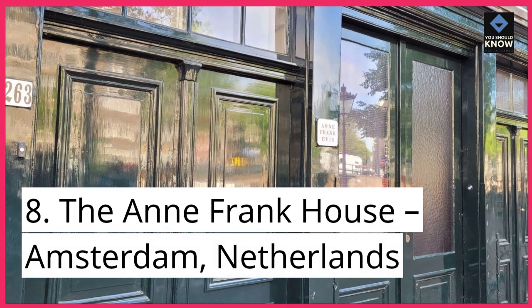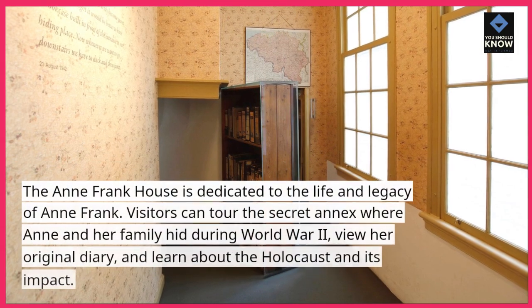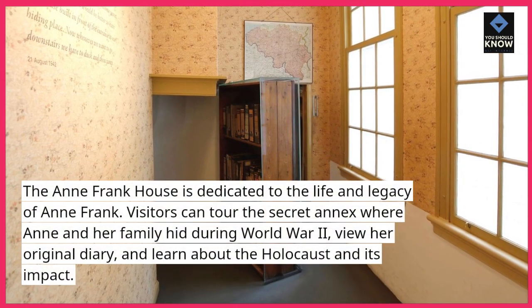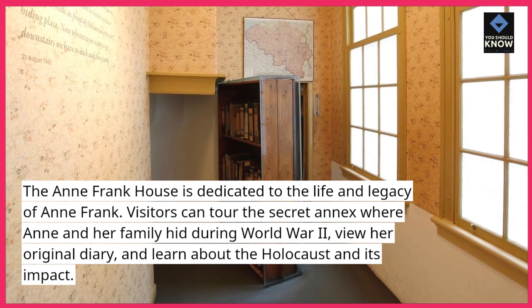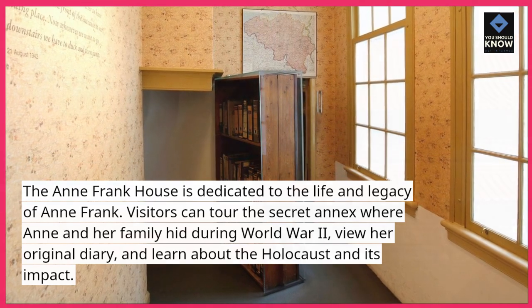Number 8: The Anne Frank House, Amsterdam, Netherlands. The Anne Frank House is dedicated to the life and legacy of Anne Frank. Visitors can tour the secret annex where Anne and her family hid during World War II, view her original diary, and learn about the Holocaust and its impact.